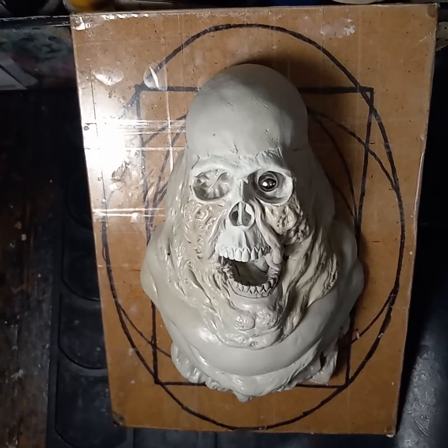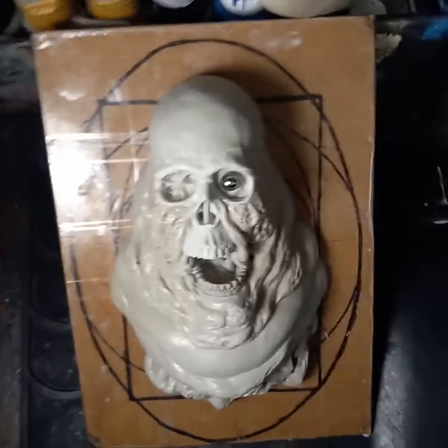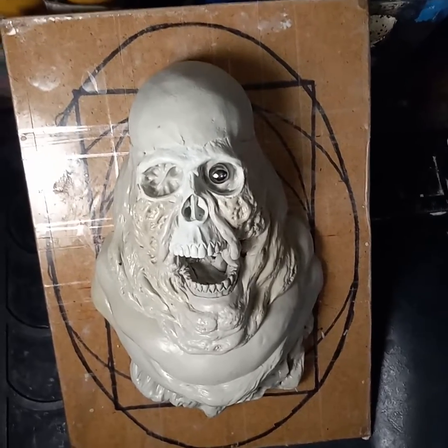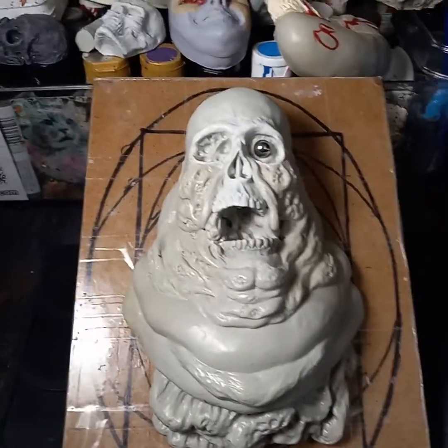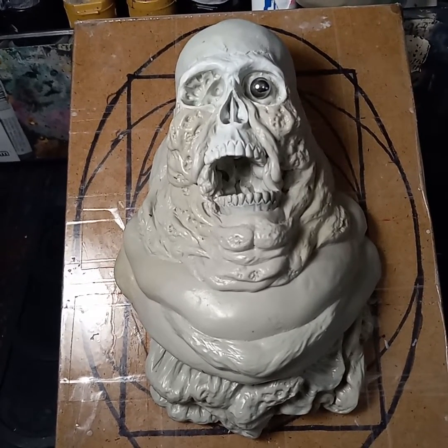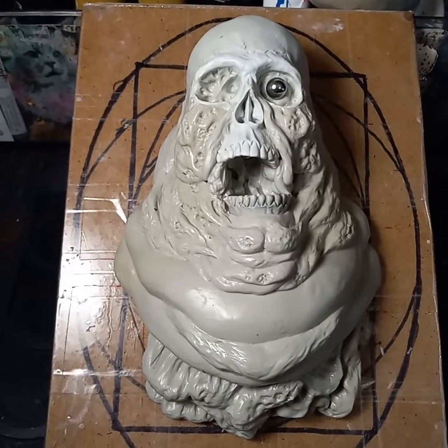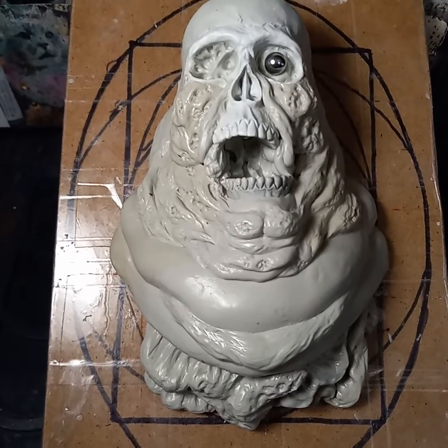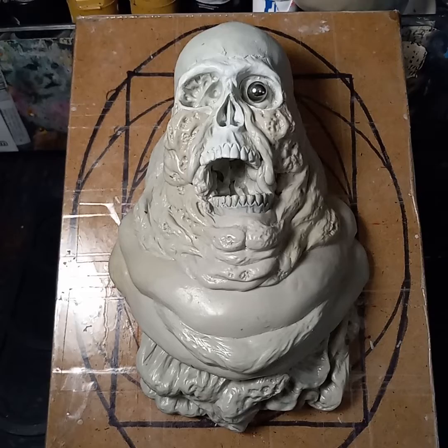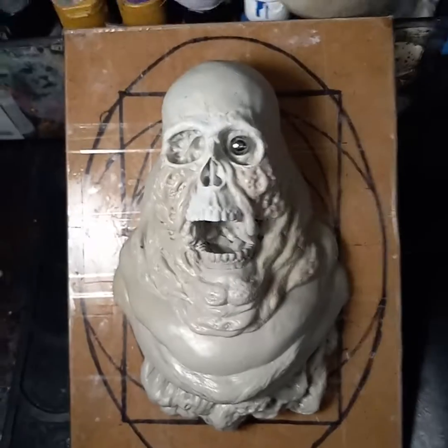Thanks for looking, stay safe out there. It's 3:30 here, so I'm going to put this guy aside and jump on to today's sculpt, which will be number 29. I have no idea what that's going to be — somewhere in the next 10 minutes I've got to figure out what today's sculpt is and start laying armature for it.